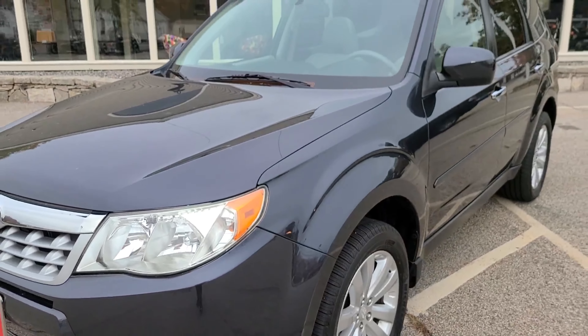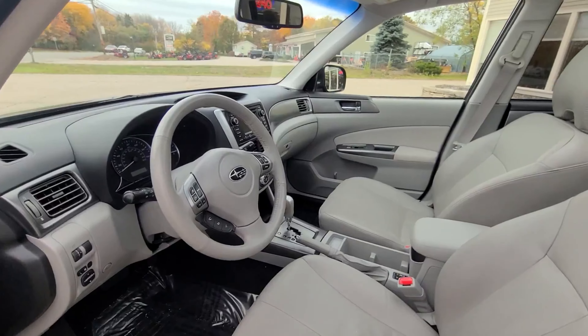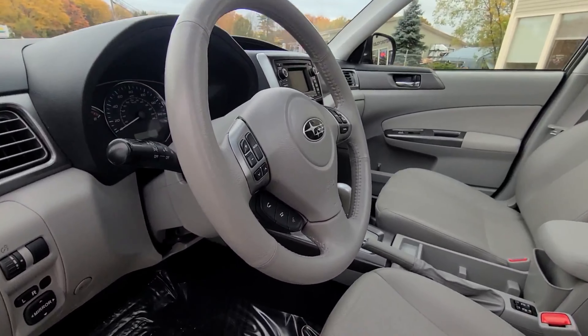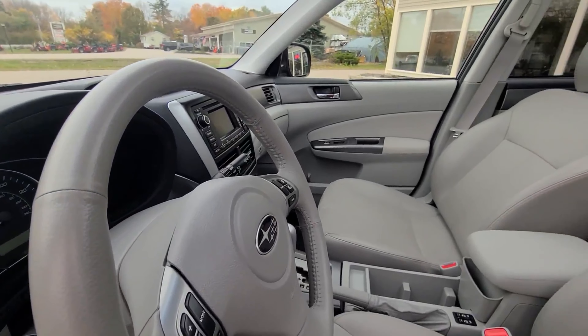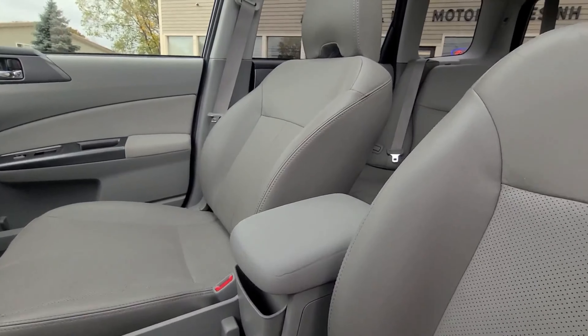Moving on to the interior, you'll find this nice gray leather trim surrounding the steering wheel, the seats, the center console, and throughout the door cards.